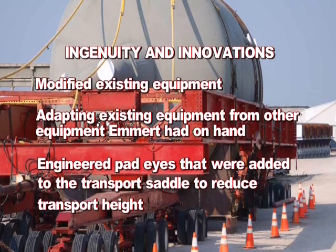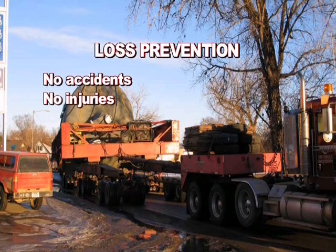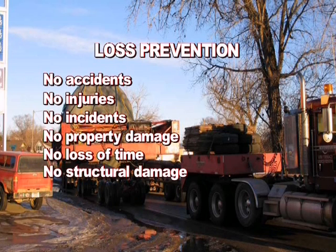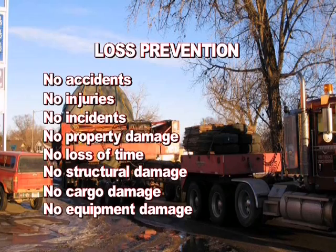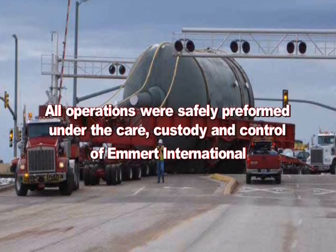Engineered pad eyes were added to the transport saddle to reduce overall height. Loss prevention results: no accidents, no injuries, no incidents, no property damage, no loss of time, no structural damage, no cargo damage, and no equipment damage. Emmert International strives to have the highest quality in safety, professionalism, engineering, logistics, and craftsmanship. All operations were safely performed under the care, custody, and control of Emmert International.